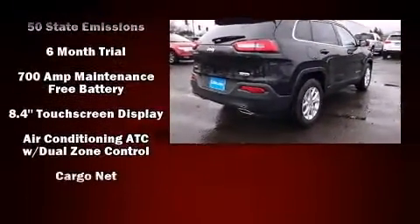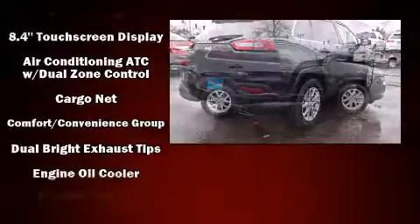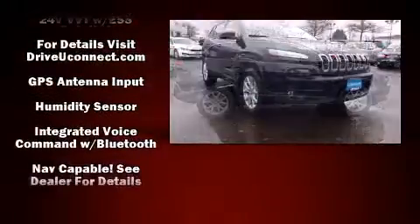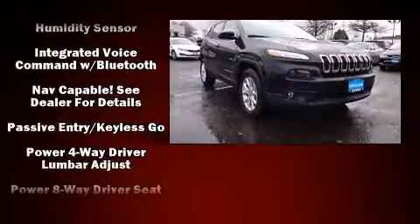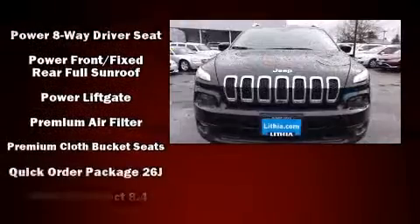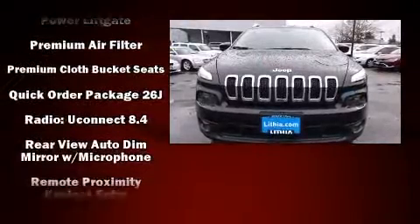A wealth of standard features means that you no longer have to sacrifice, such as remote keyless entry, front and rear reading lights, a built-in garage door transmitter, automatic temperature control, front fog lights, a power liftgate, and a power moonroof that opens up the cabin to the natural environment.